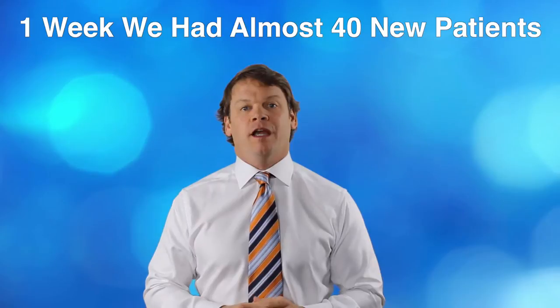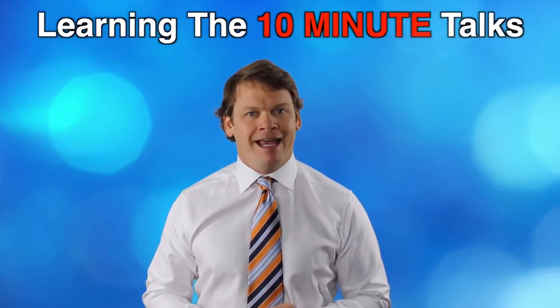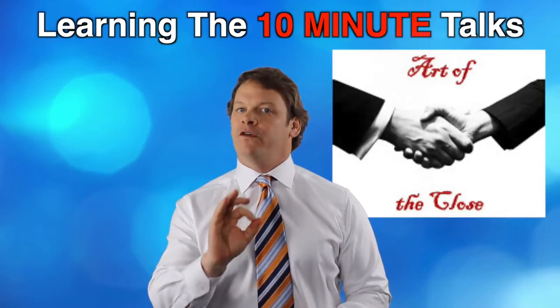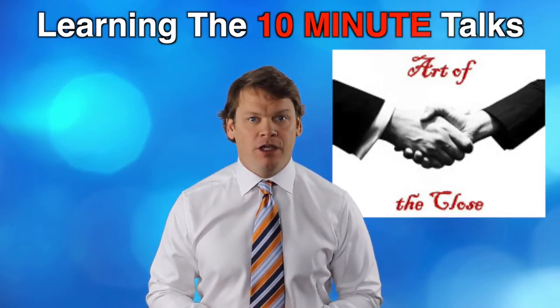Look for a webinar coming up showing you how to speed up your procedures and processes to get more new patients through. A lot of the pain in practice for doctors we're working with is from learning the 10-minute talks. We teach a workshop called the Art of the Close, but first I want you to see how many new patients are easily possible — from one of the docs who did our 10-minute talks. Don't take my word for it, listen to Dr. Jason.